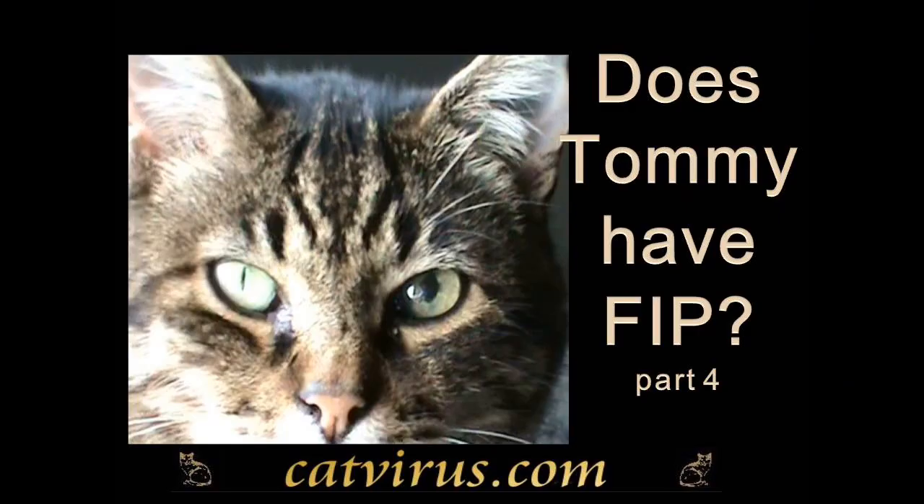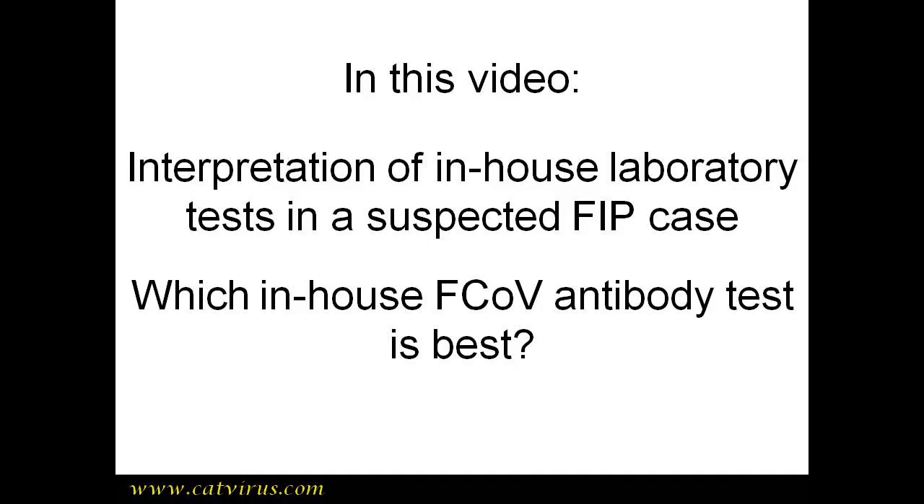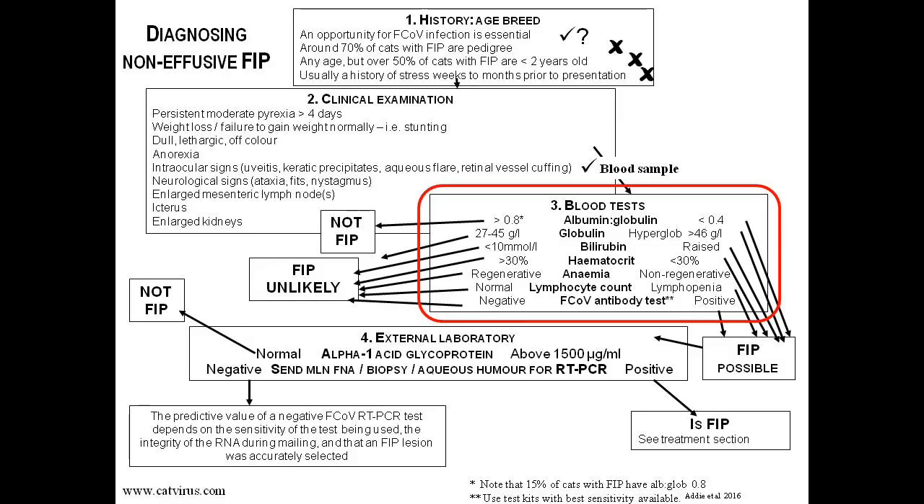Hello and welcome to video 4 of the Catvirus Vet School series 'Does Tommy Have FIP?' — Feline Infectious Peritonitis. This video is for veterinarians only. In this video we will begin where video 3 left off, with step 3 of the FIP diagnosis flowchart: the in-house laboratory tests.